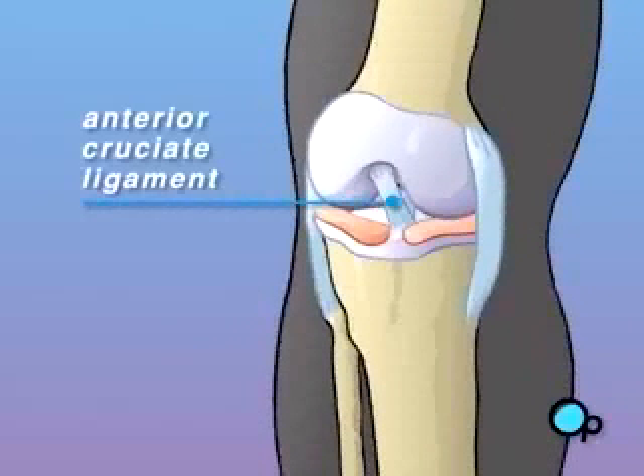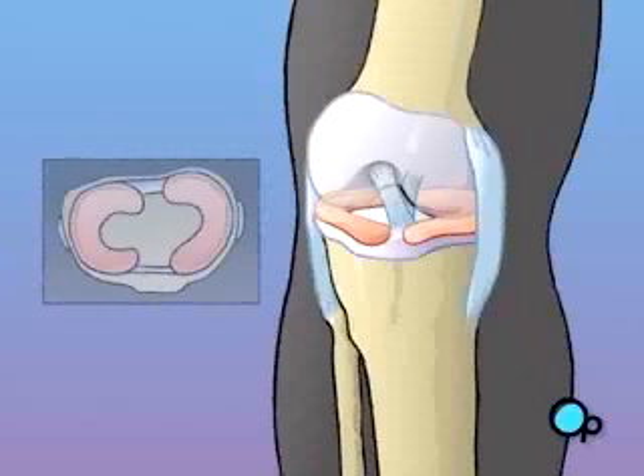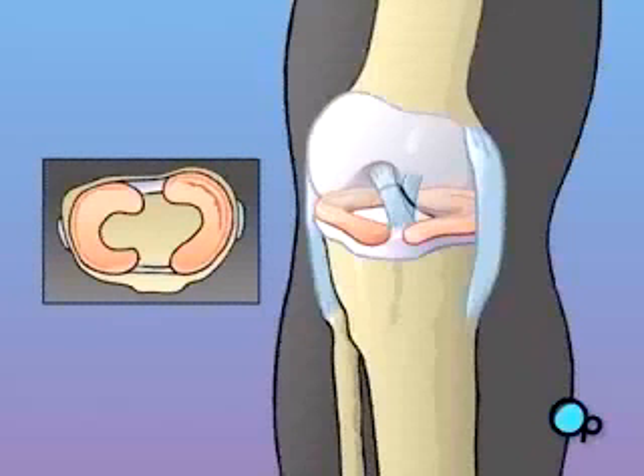The anterior cruciate ligament, or ACL, guides the tibia, or shin bone. It helps keep your feet below your knees and your legs from buckling as you walk. Twisting or bending the knee during sports or other strenuous activities can damage the ligament. During an injury, patients often report feeling or even hearing a sudden pop in their knee at the exact moment when the ligament tears.